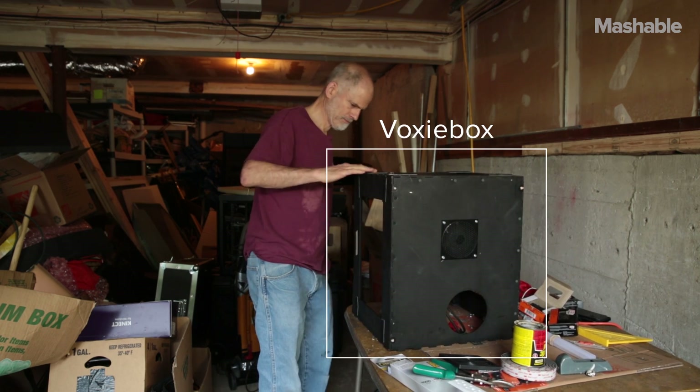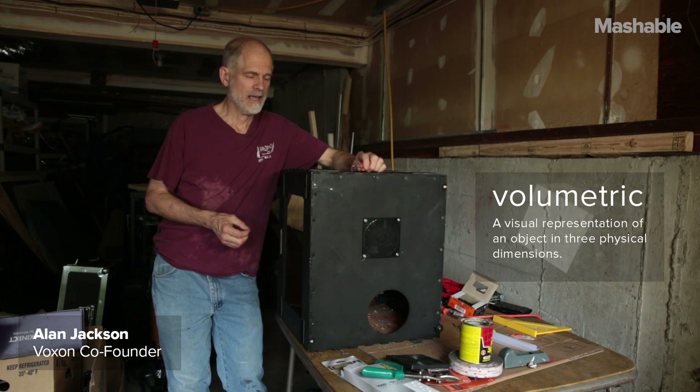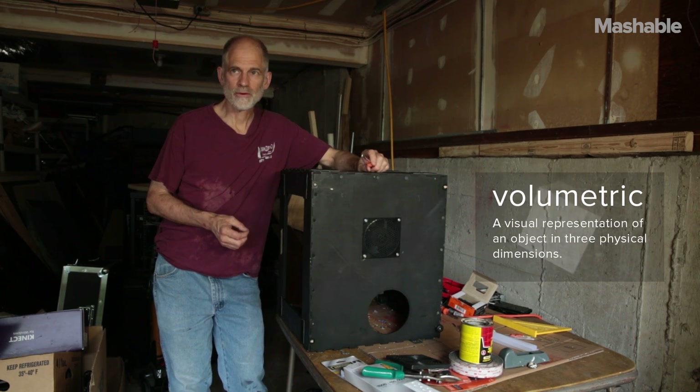This is the VoxyBox. I've been working on holographic and volumetric displays for about 30 years, and I've been working on this particular project for about four years.